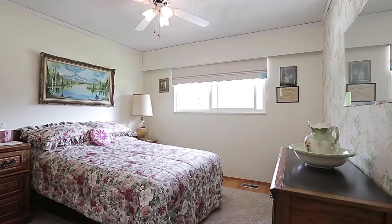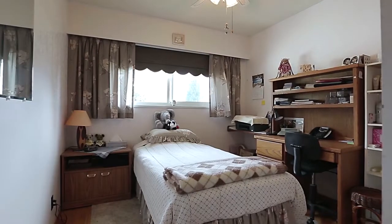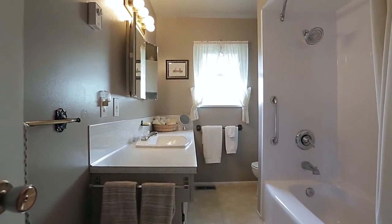The top floor also has two additional bedrooms, for a growing family, overnight guests, or a home office. And off of the hall, you have a centrally located bathroom.